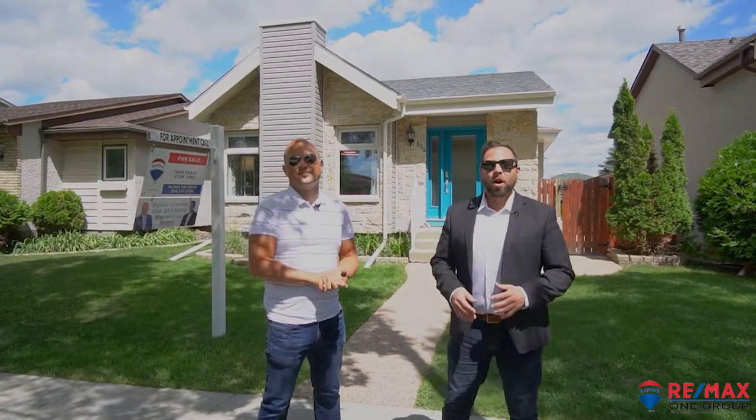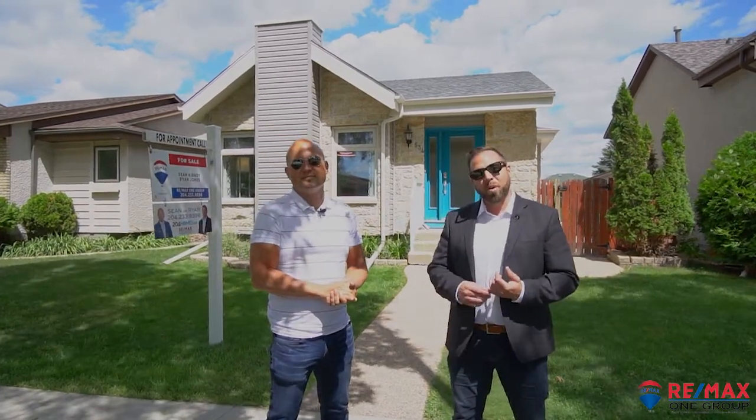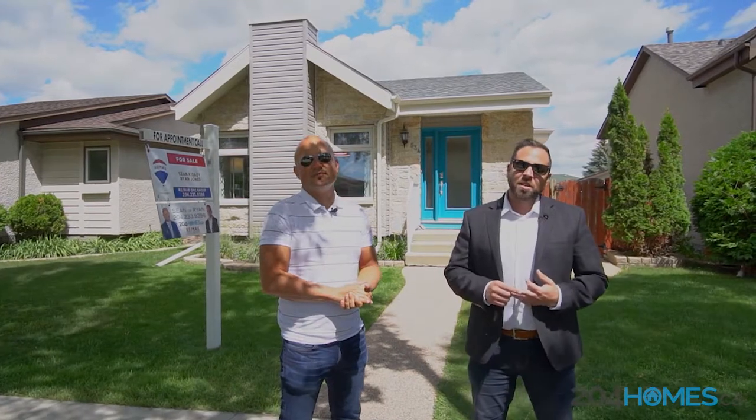There's so much to do in this neighbourhood. All within a five minute ride you have St. Vitale Mall, Maple Grove Park, Jonathan Taves Community Centre, and there's schools everywhere. Let's go step inside.